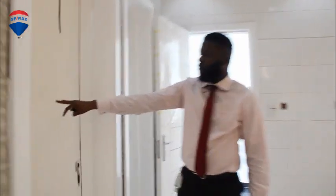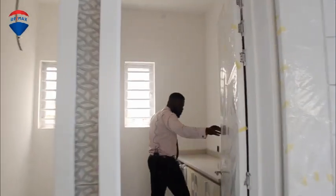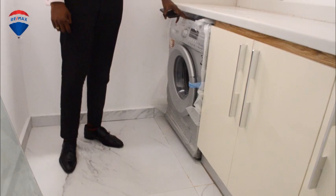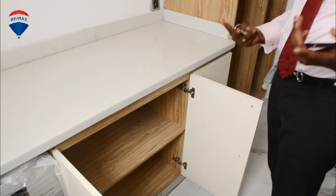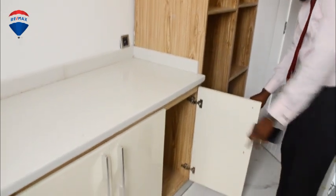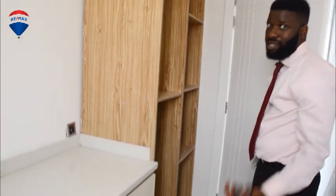Here you can see we've got storage — this is like a store for the kitchen. And here you have your laundry room. The laundry room comes with a washing machine — it's a 7kg machine, quite big. After doing your laundry, you want to fold your clothes and keep them away — you can keep them right here. There's plenty of storage, which is really thoughtful.